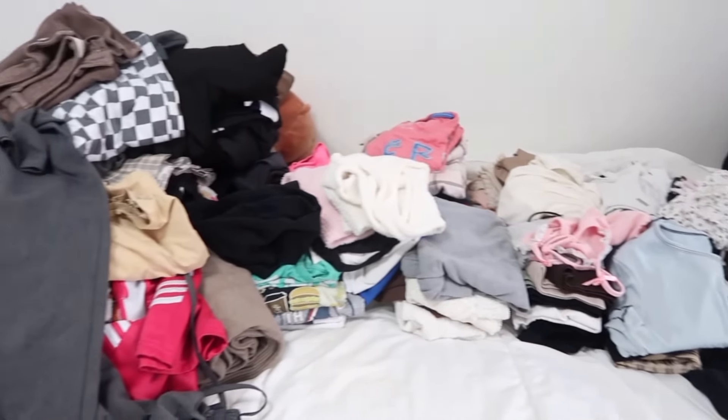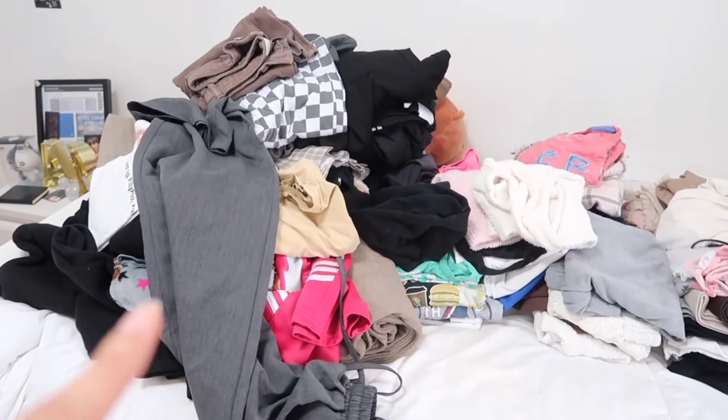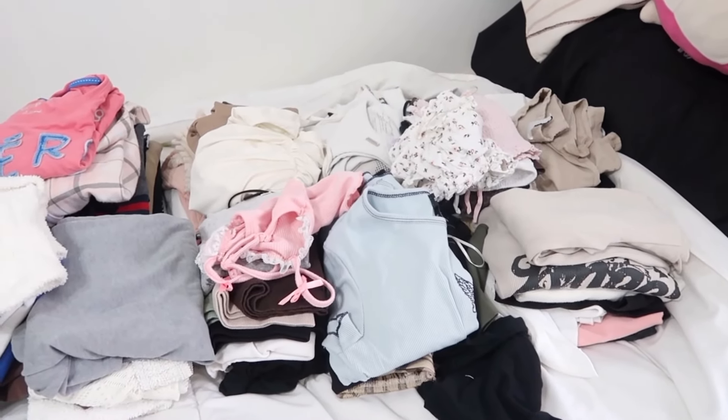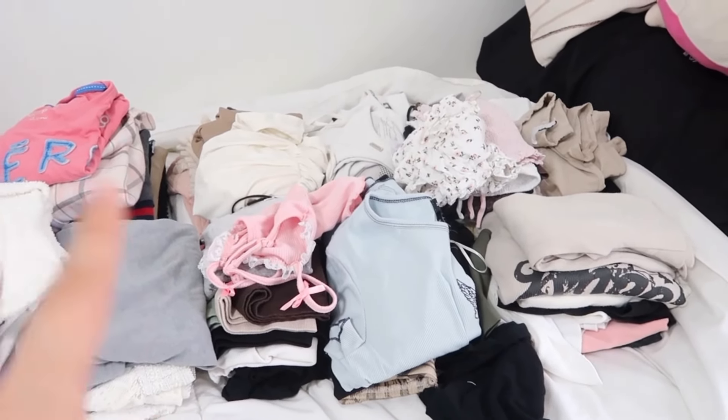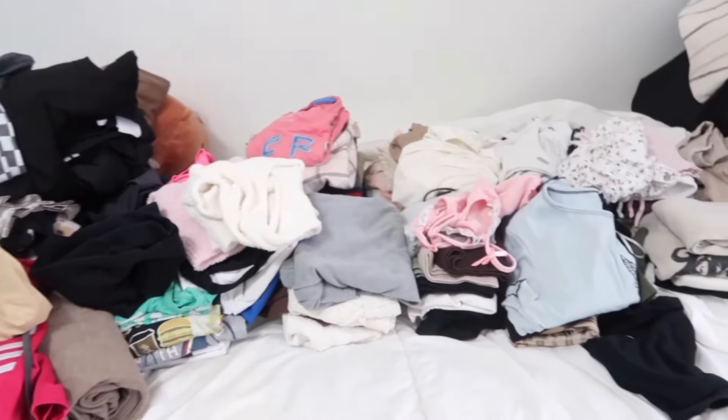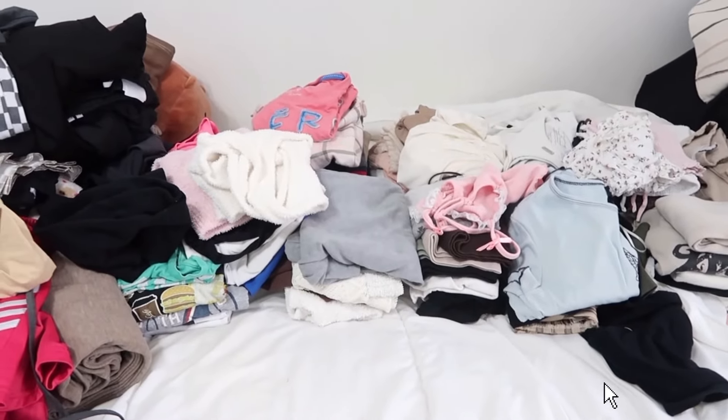So this is all the clothes from my dresser. I'm a bit more sure of what was in these drawers, so I kept them in their piles, but this is the problem area. I'm just going to go through all of this and decide which ones I'm going to keep and which ones I'm going to get rid of, and then I'll put them all back in my drawer.